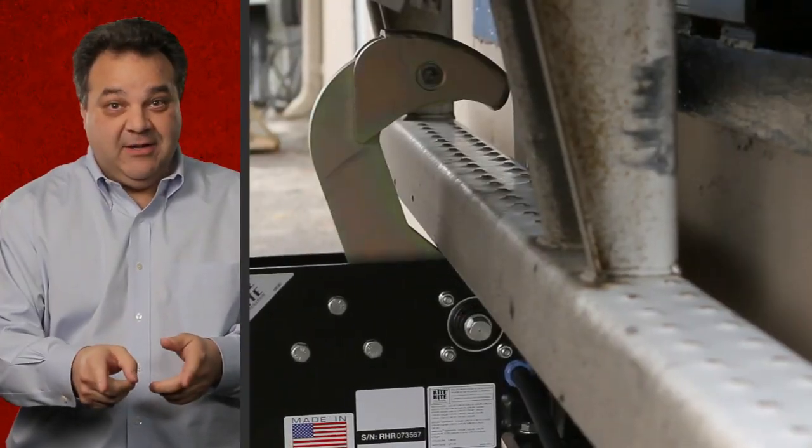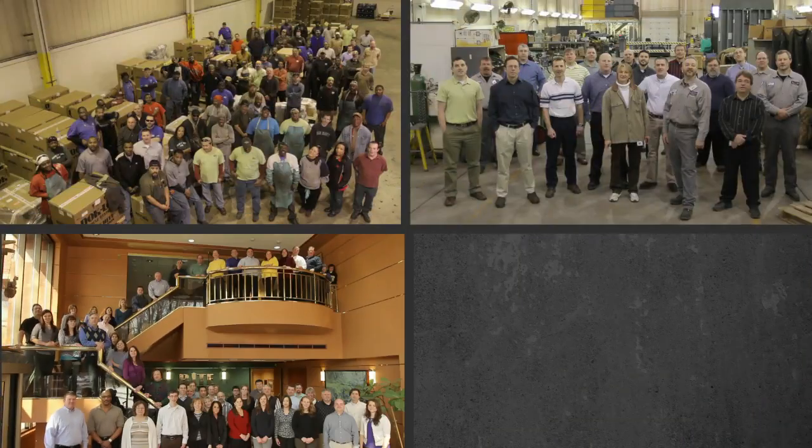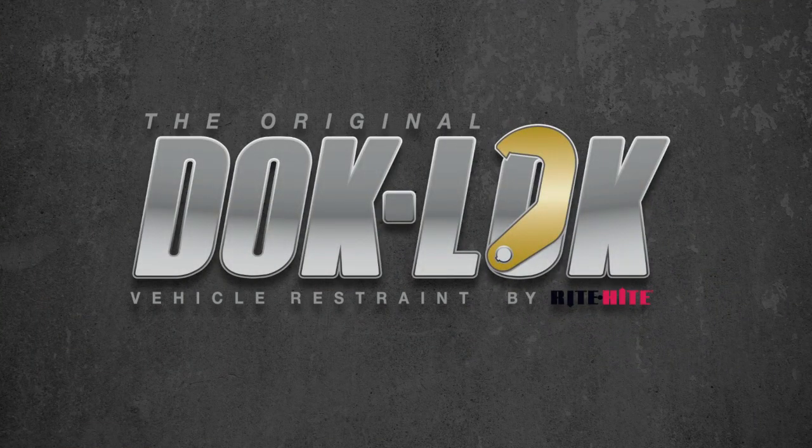Leadership. Commitment. The original Dock Lock. That's Wright Heights. We are Dock Lock — the original, proven, and always improving. Dock Lock.